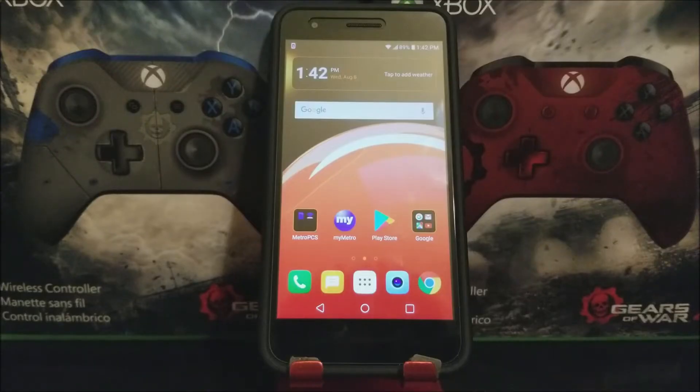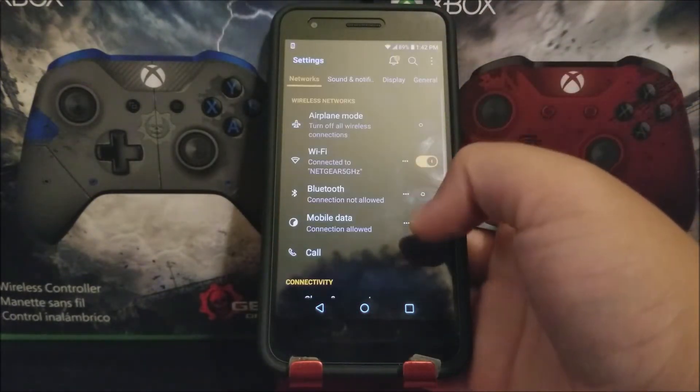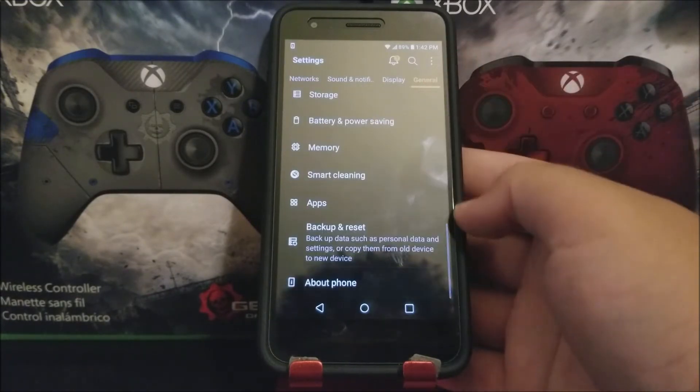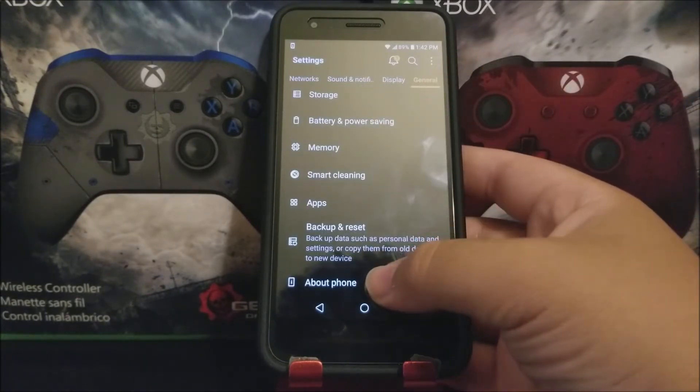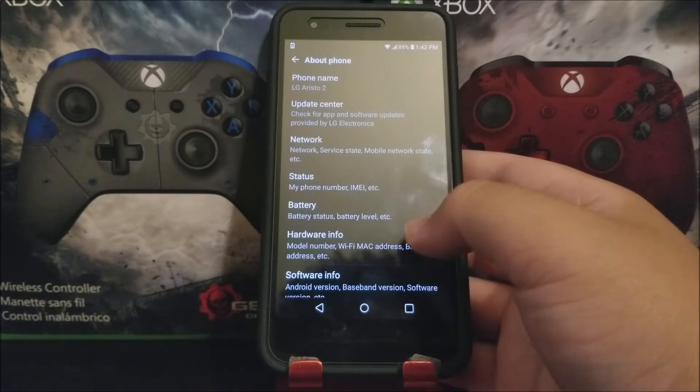Hi everyone, this is the LG Aristo 2 from MetroPCS and today we have a new software update available for the device. If you would like to get this new software update, let's go into Settings, tap on General, scroll all the way down and tap where it says About Phone, and then tap where it says Software Info.